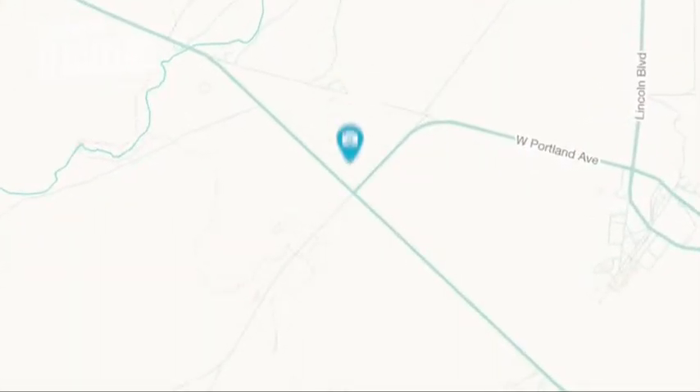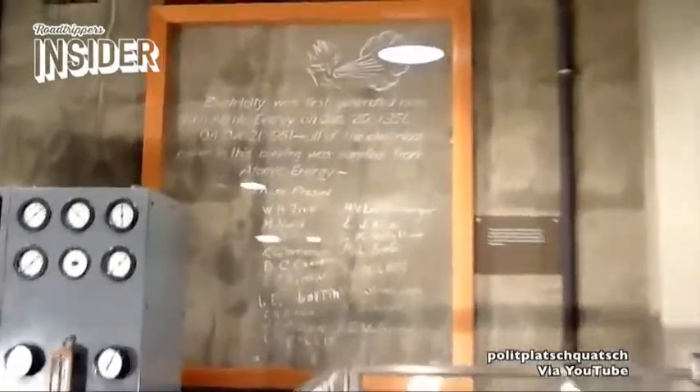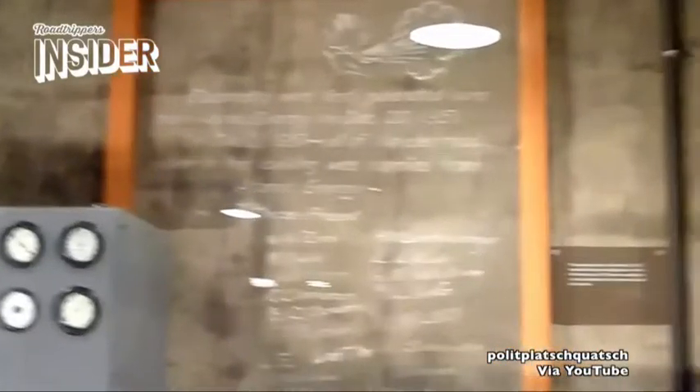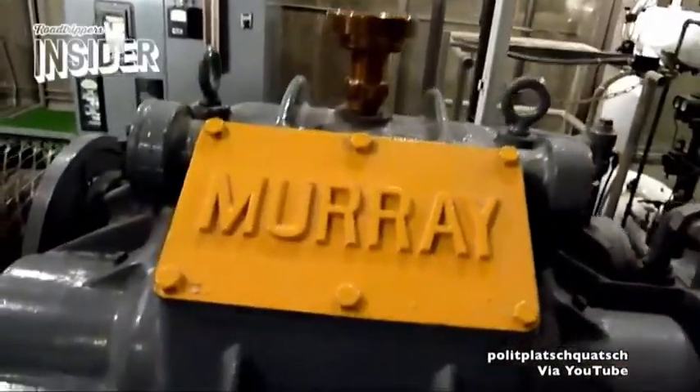Located between the tiny towns of Idaho Falls and Arco in Idaho, the Experimental Breeder Reactor 1 was built in 1949. Just years later, atomic energy was successfully harvested for the first time ever, lighting up four 200-watt light bulbs.